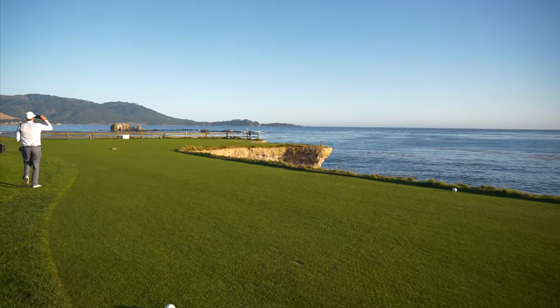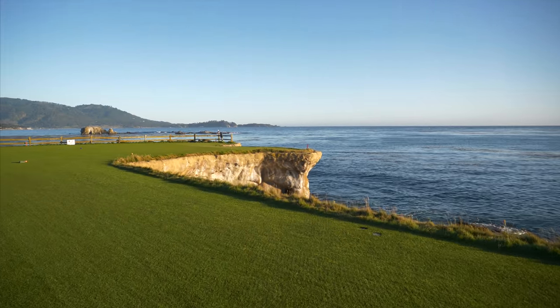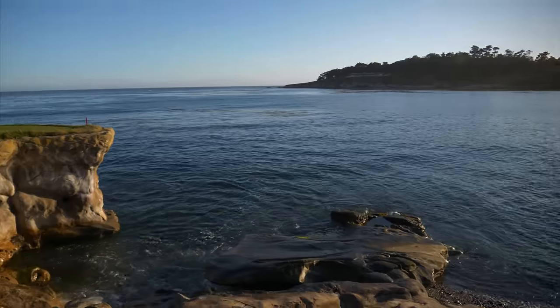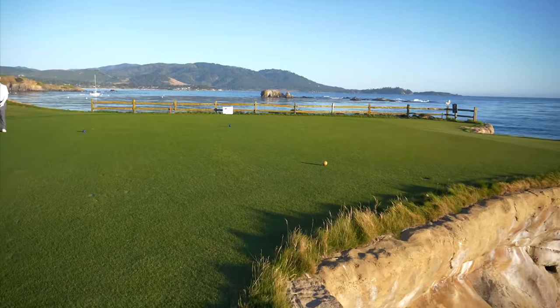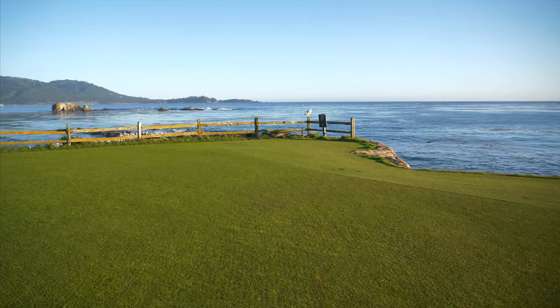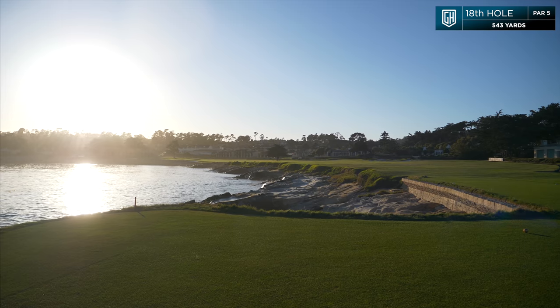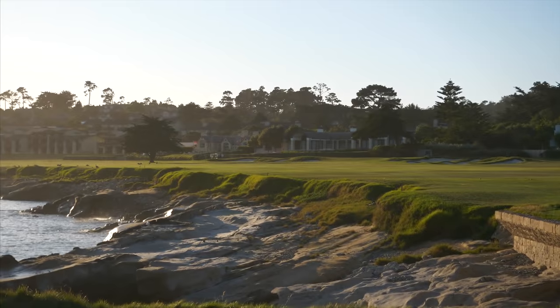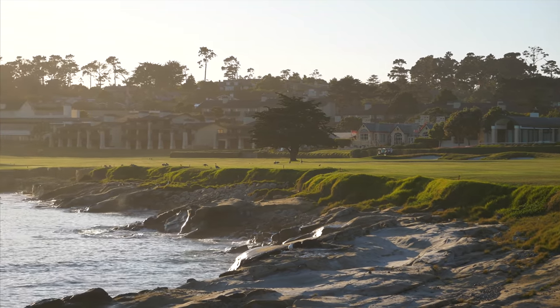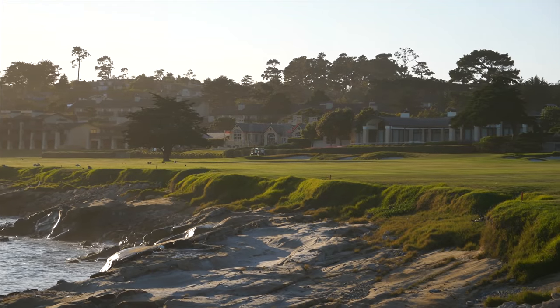We're walking up right now to the 18th tee box. I'm sure you all have seen this on TV, but it just doesn't do it justice until you're standing here, feeling the ocean mist on your face, hearing the waves crash — just taking it all in. So many great champions have walked down this fairway, teed off from this exact spot. It's just a magical place. Breathtaking — makes you want to be still out here. Hole number 18, one of the best finishing holes in golf — absolutely, bar none. Par 5. You want to play it up towards that tree. Anything left is going to kick into the water, and right you've got bunkers.